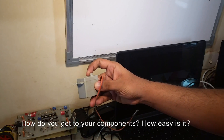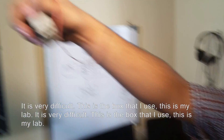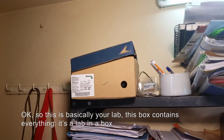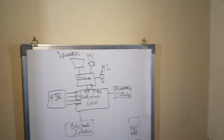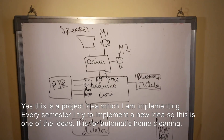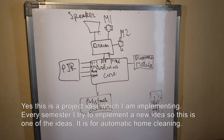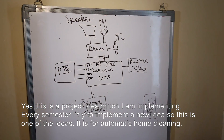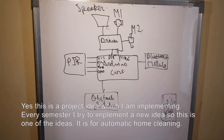How do you get your components? How easy is it? It's very difficult. This is the box I use — this is my lab actually. This box contains everything; it's a lab in a box. And what exactly is on the board? This is a project idea I am implementing. Every semester I try to implement a new idea. This one is automatic home cleaning.